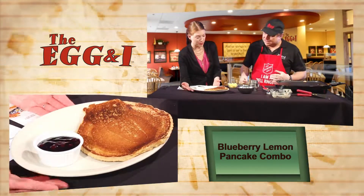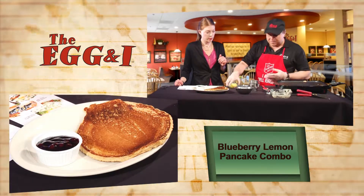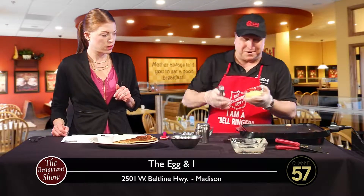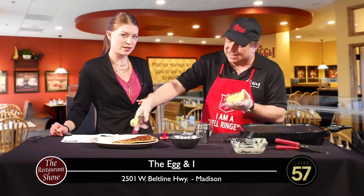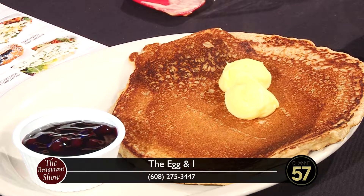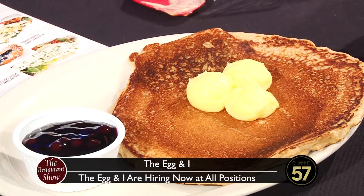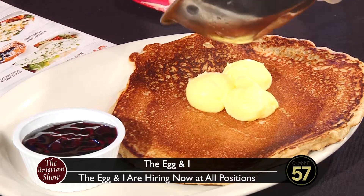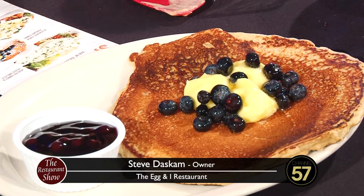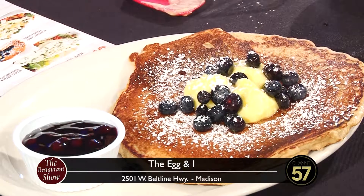Look at how perfect your pancake is — you even did the flip! I tossed the blueberries in that agave syrup, and now I'm going to take the lemon curd. A little lemon curd — of course you've got to make it pretty. Give it three dollops, kind of like a butter replacement, except way tastier. And then the blueberries go on top. So pretty! We're not quite done — powdered sugar. Oh, love that. Voila!